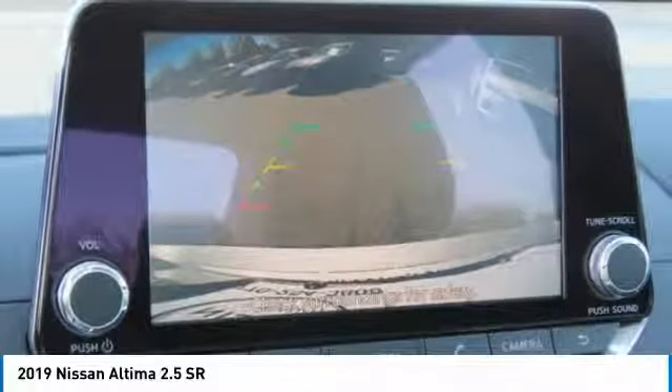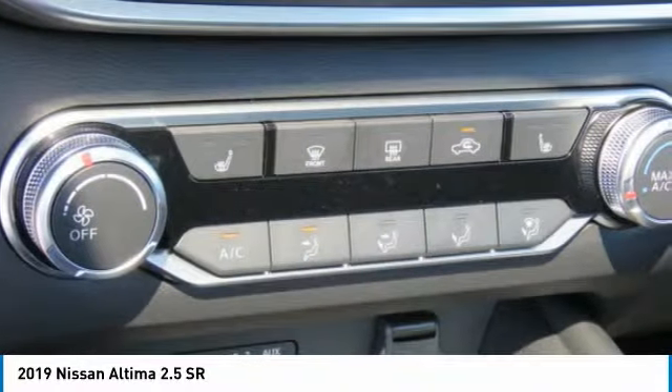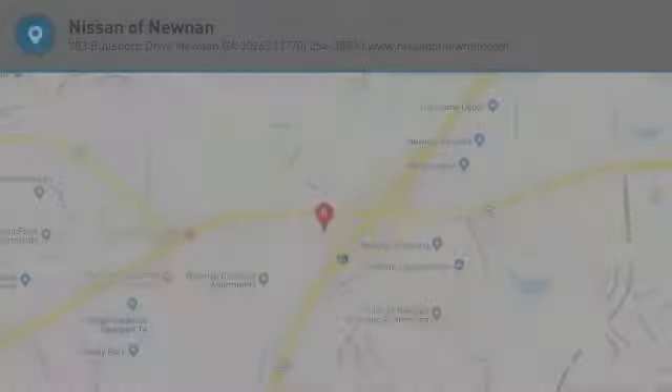Rear defrost, AM-FM stereo radio, FWD. This beauty is sure to make you the talk of the neighborhood, so call or drop in for a test drive today.